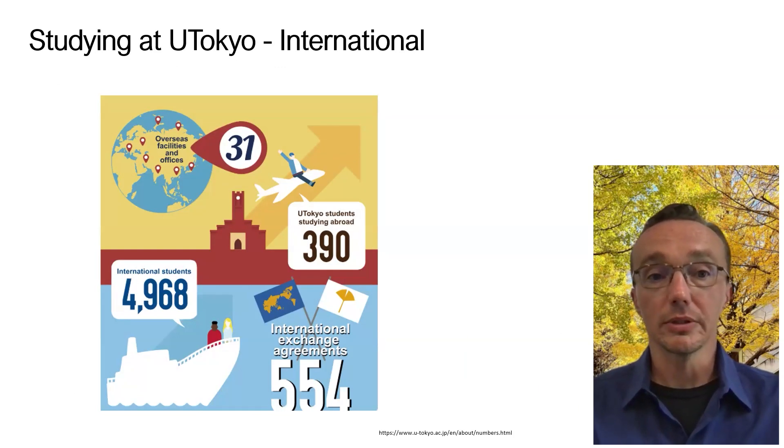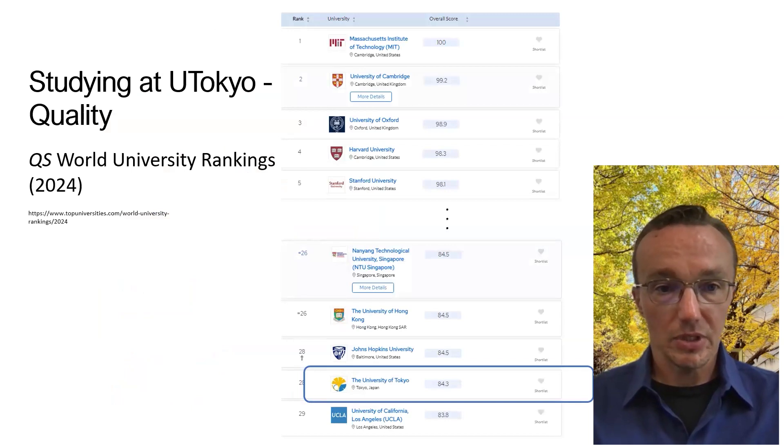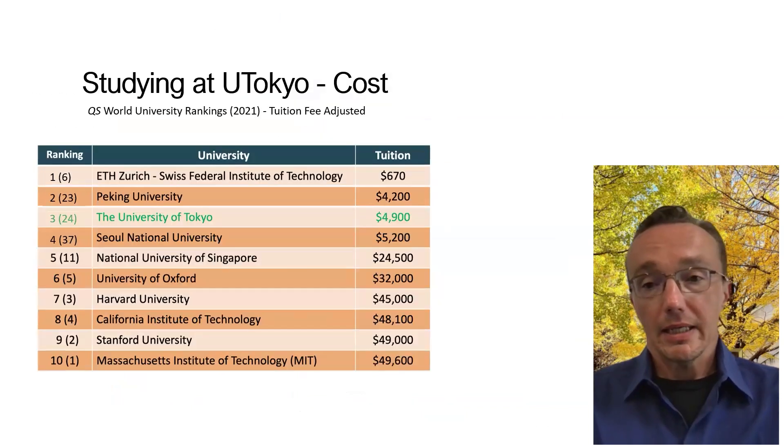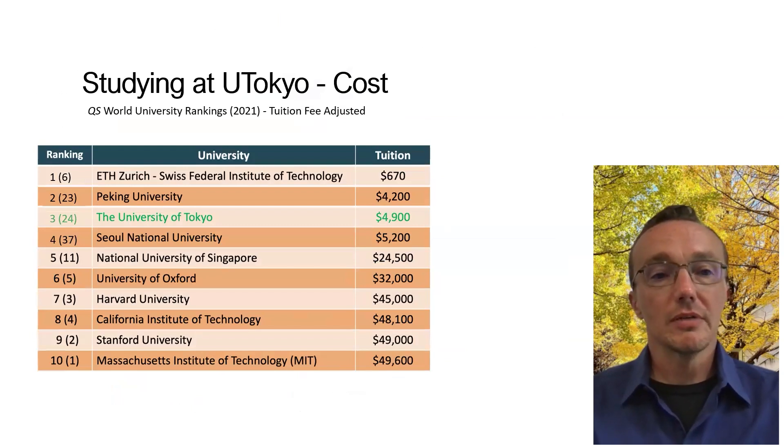These are agreements with universities around the world. The University of Tokyo is the top university in Japan and certainly among the top in Asia and the world. In the QS World University rankings this year, it was listed in 28th place, along with Johns Hopkins. Unlike some of these other universities with which it competes to be at the top, the University of Tokyo is amazingly cheap — the tuition fee adjusted for cost of living and currency exchange rates for one year is $4,900 as of 2021.